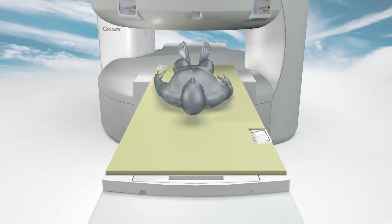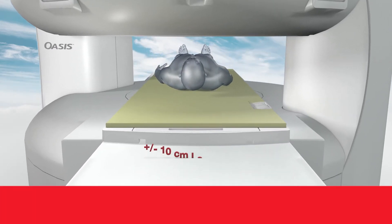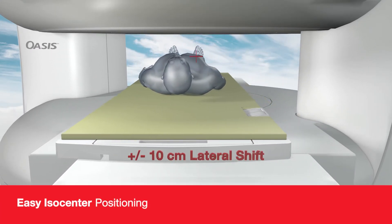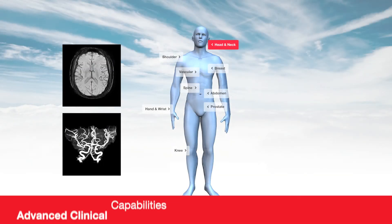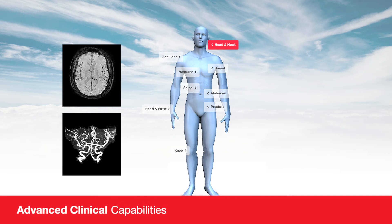The OASIS open architecture also benefits clinicians, allowing patients to be comfortably positioned and scanned at ISO Center to maximize SNR. OASIS provides fast, high-resolution visualization to meet imaging needs across the body.